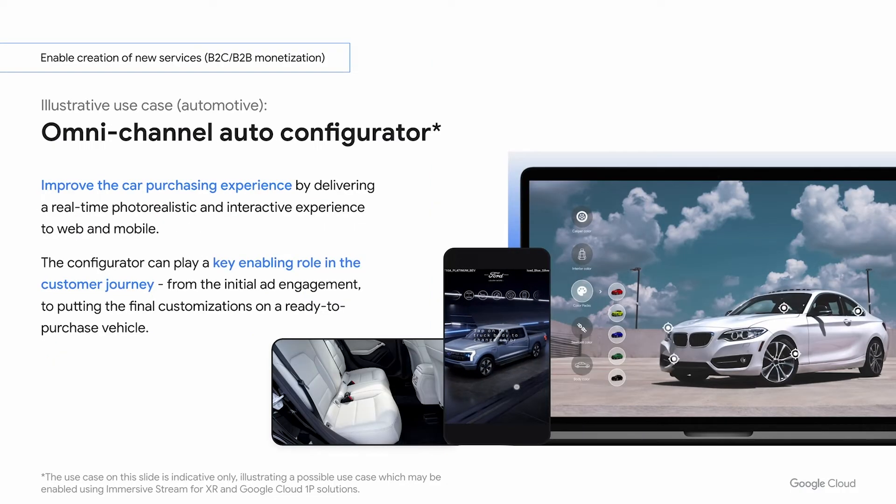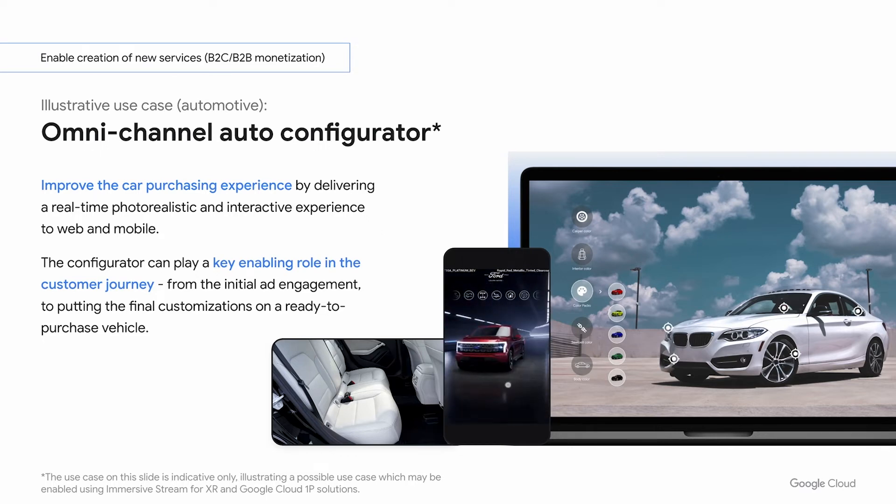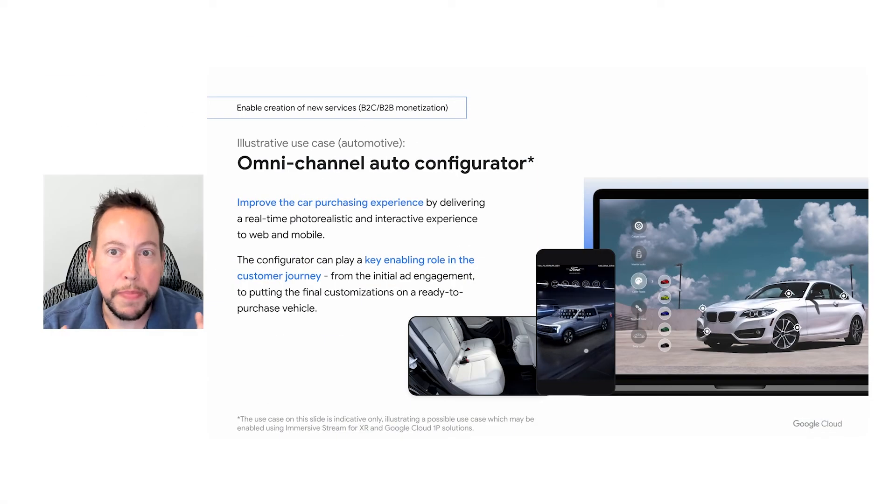With fewer consumers going into car dealerships to learn about new vehicles, automakers are struggling with buyer engagement. As a result, several automakers are already using Immersive Stream for XR to let customers experience and configure automobiles. When used within an integrated campaign, automakers maximize heightened interest in vehicles because of the higher click-through rates offered by immersive ads, while leading customers through a journey from discovery to purchase without requiring them to get off the couch.